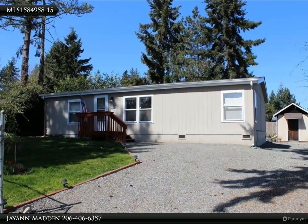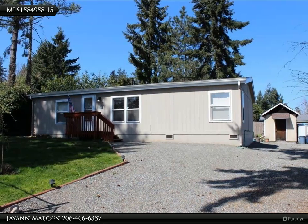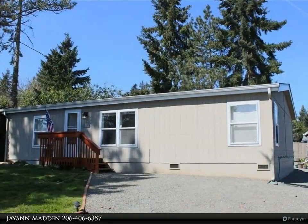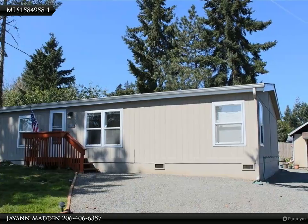This Van Dorn Realty Inc. property video is presented by JN Madden. Super cozy and clean with recent updates, this three bedroom, two bath home is sure to charm.